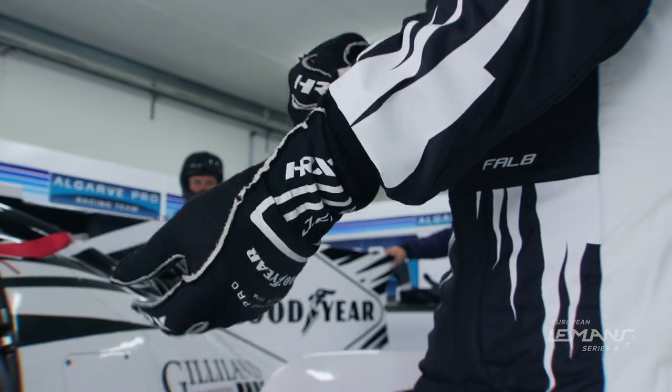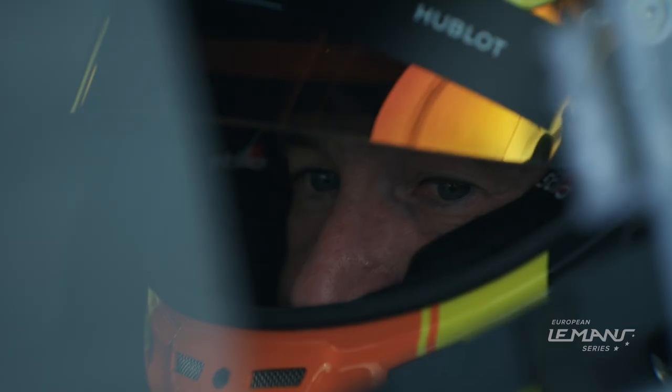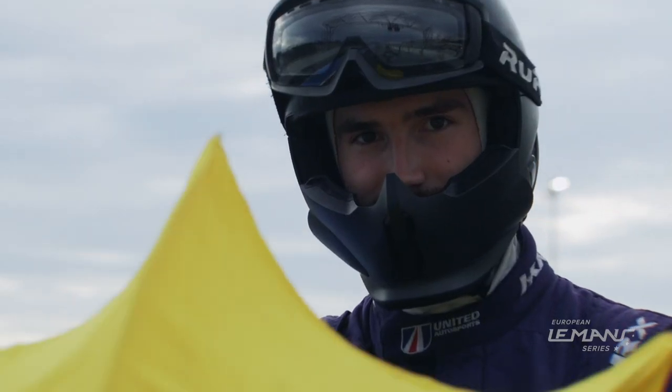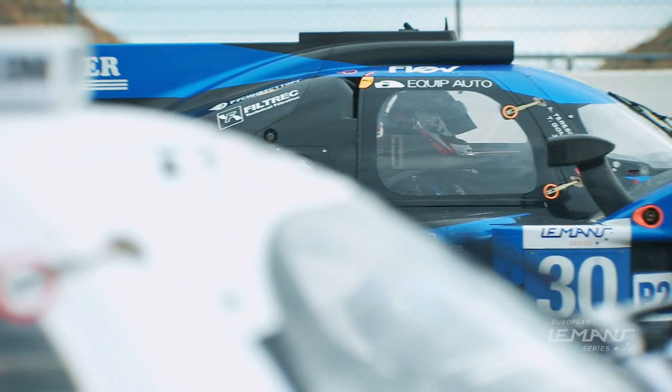There is David Perel for the 74 Kessel Racing squad. The Le Mans series makes a quick return to Le Castellet in the south of France, about 50 km out of Marseille. The start is behind the safety car — there is no formation lap and the pit entry will be closed for the first three laps.